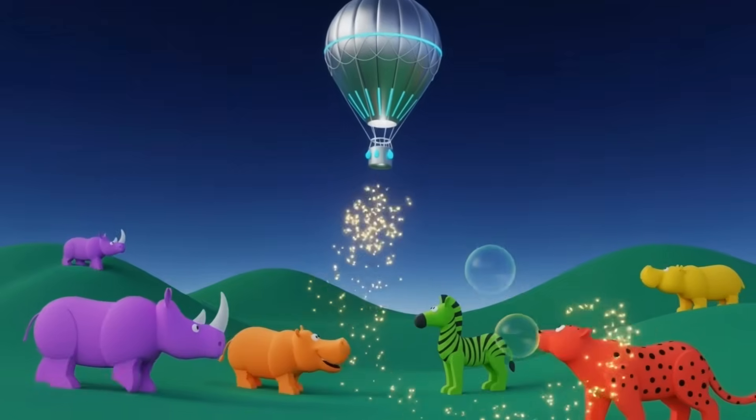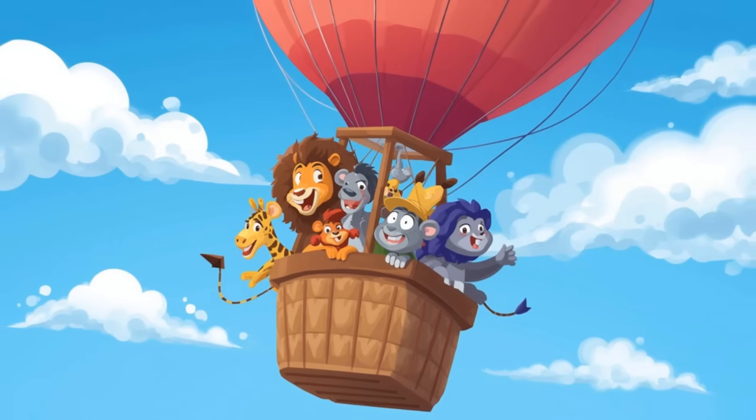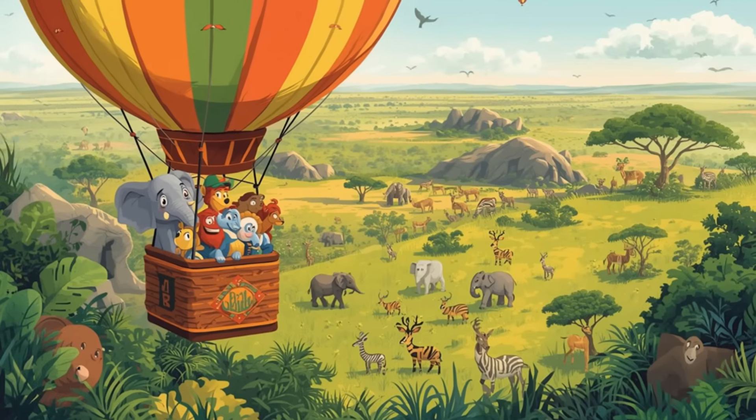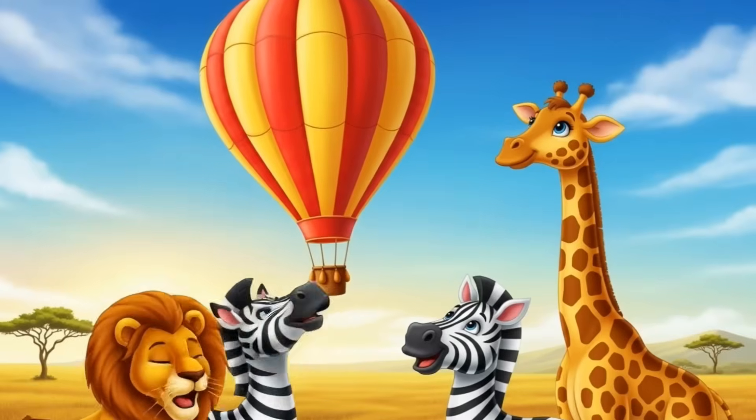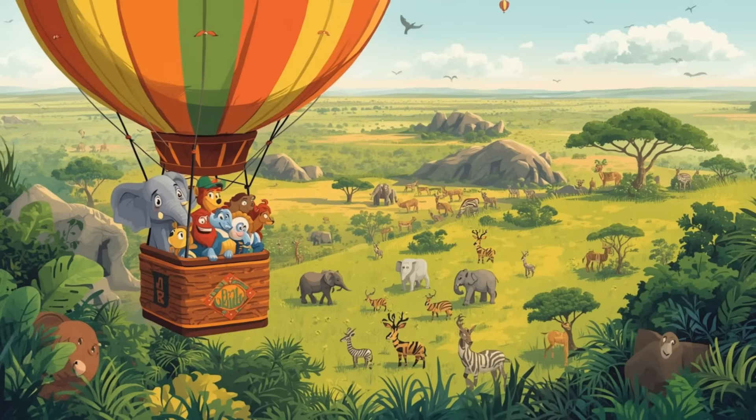One, two, three, four, five, six. Now let's see how many we found together. Look, so many friends together. How many have we seen in total? Let's add them up. One plus two plus three plus four plus five equals fifteen.